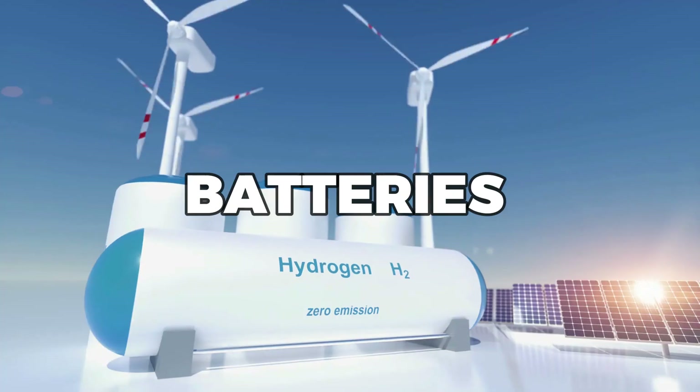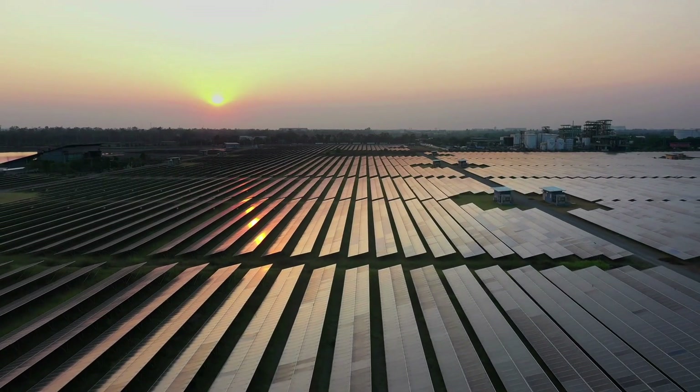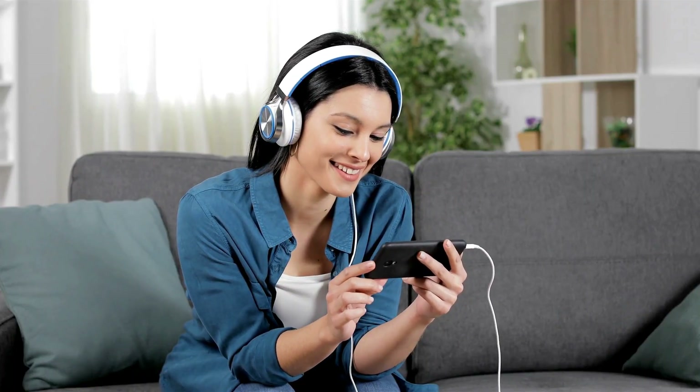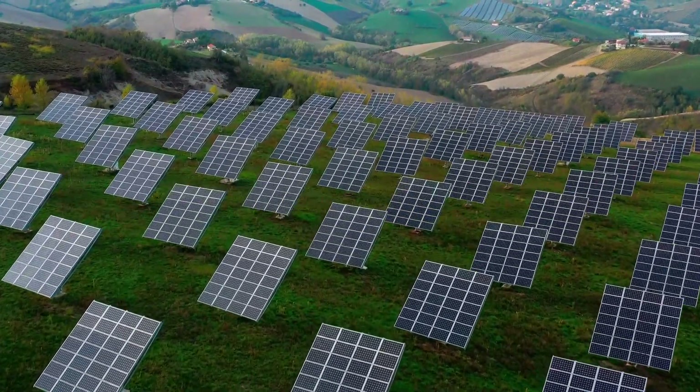Are you sick of the high prices of batteries and looking for a cheaper alternative for storing your solar energy? Well, you're in luck because in this video we're going to explore the five best ways to store solar energy without batteries.